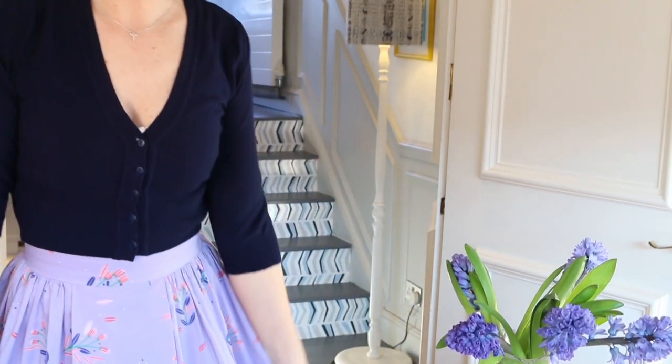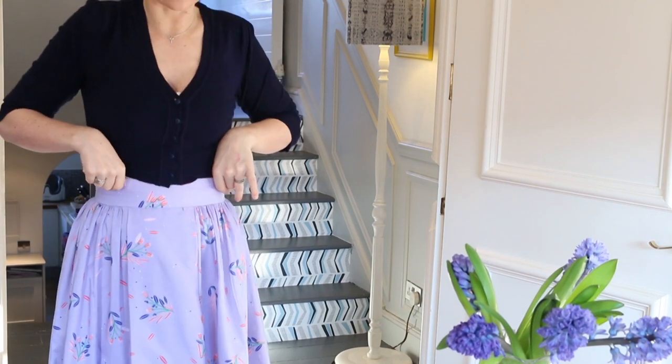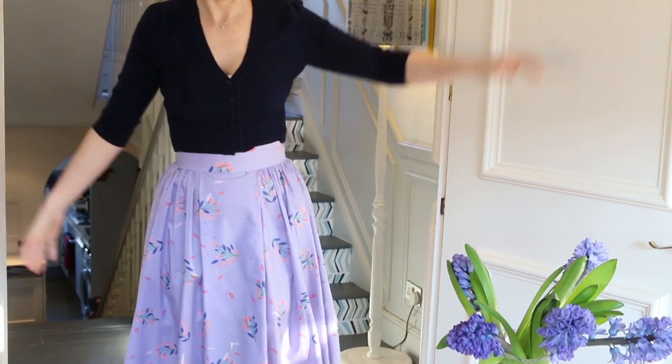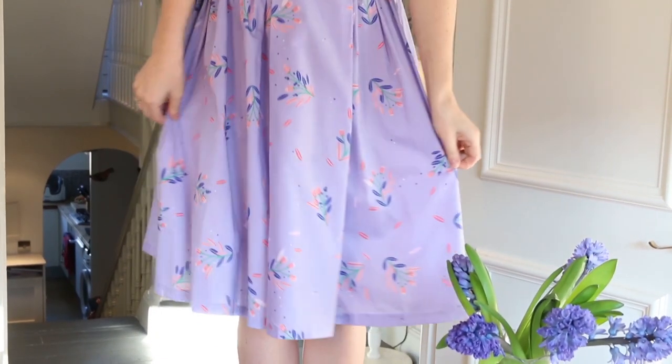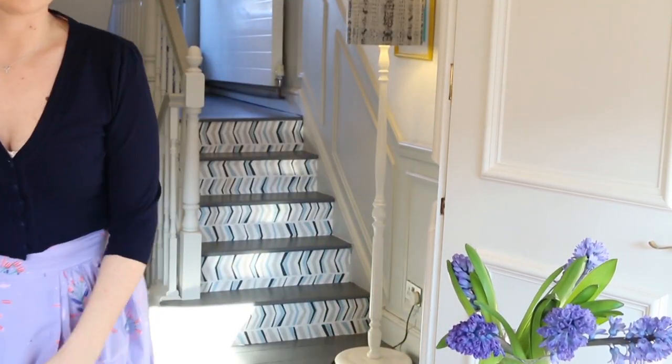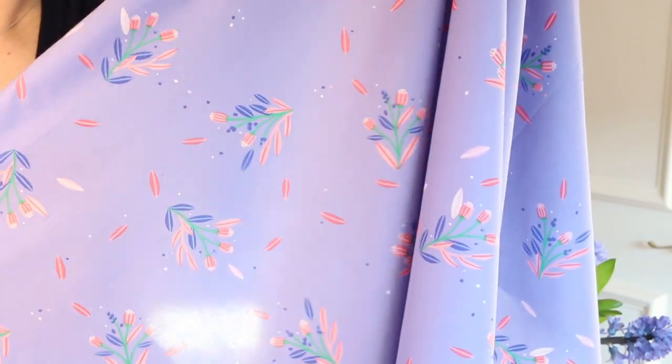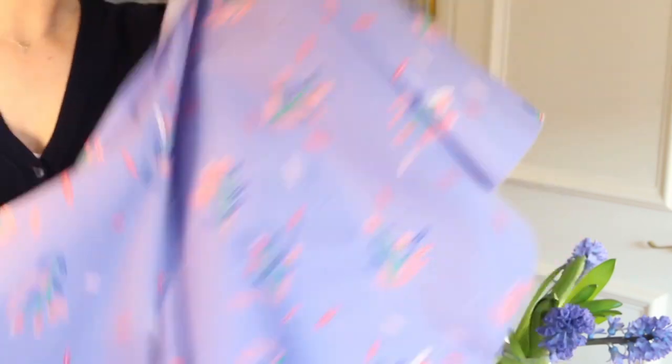We have done the Rosy Skirt with the Busy Blossom in lilac, so I'm going to put that one on. I've got on the navy classic crop cardigan and I'm wearing it with the Rosy Skirt in the lilac Busy Blossom — let me step back so you can see it. Such a pretty design! I'm glad that I spent hours and hours changing the colors of tiny little petals and dots to get them right, because it's paid off. I think the color combinations work really well.